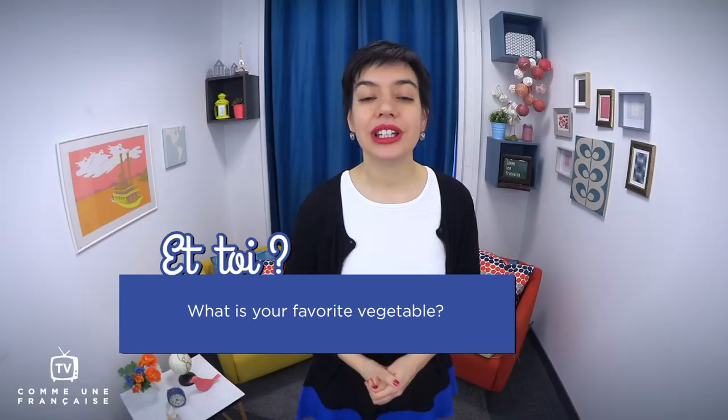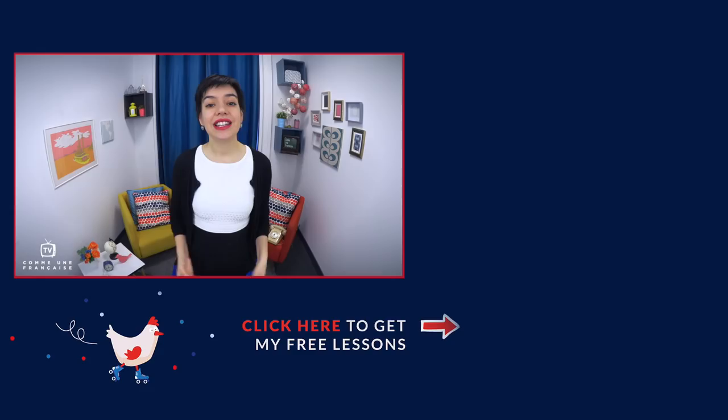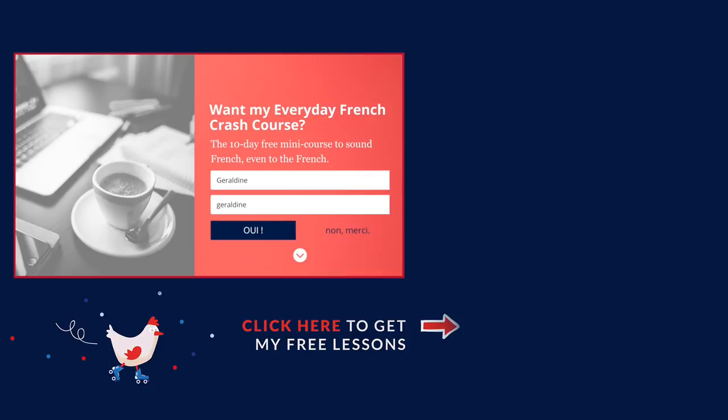Et toi — what is your favorite vegetable in French? Tell me in the comment section, I would love to hear from you. If you're watching this on YouTube, you will find a link below to the blog CommeuneFrançaise.com, where I read all the comments and answer all the questions. I highly recommend you join my newsletter — subscribe now and you will get my Everyday French Crash Course, a fantastic free 10-day mini course. Leave me your first name and email and you will receive Lesson 1 today. It's free. Merci for watching Comme une Française TV — sound French even to the French. Allez, salut!